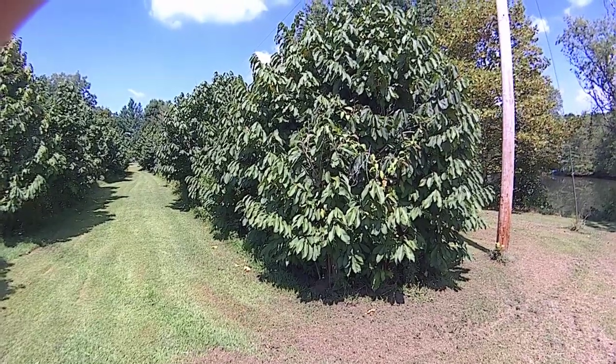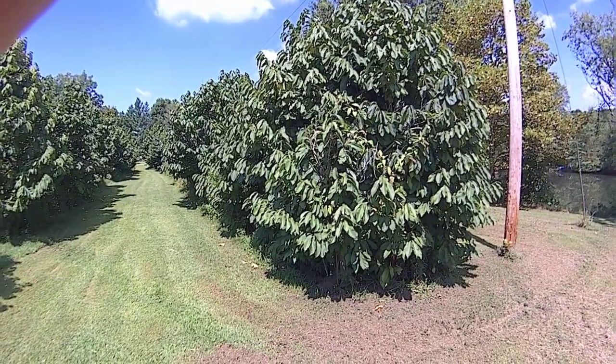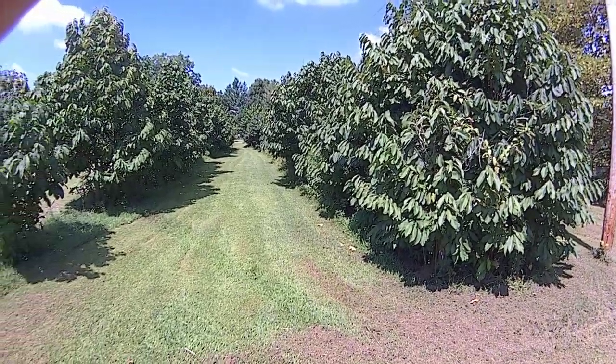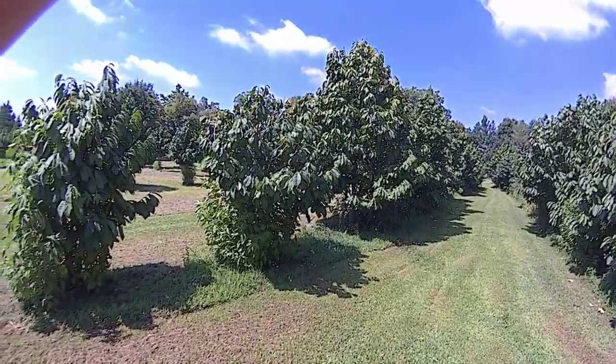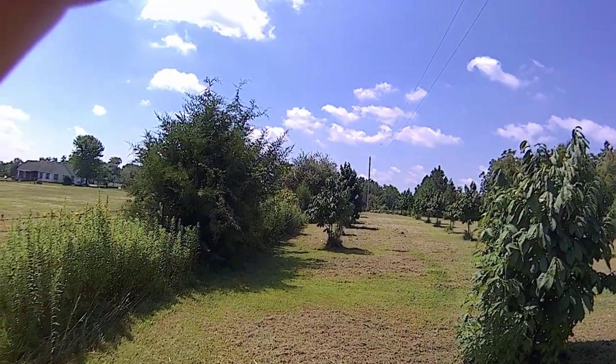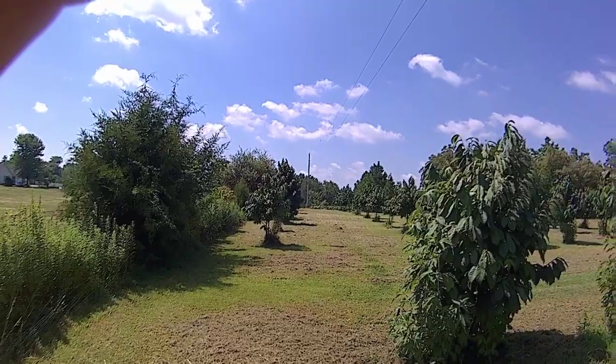Hello YouTube, just got this camera so bear with me — I have no idea what I'm doing, but I wanted to put up a short video today showing the pawpaw orchard and talk about a couple facts about pawpaws.